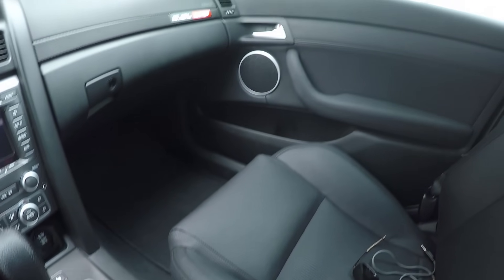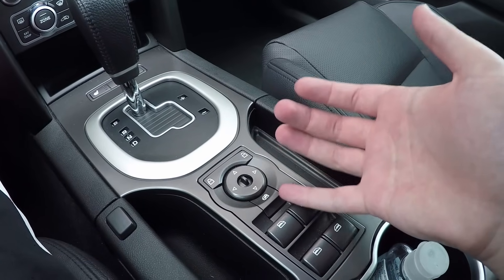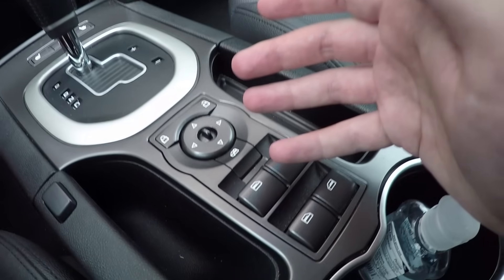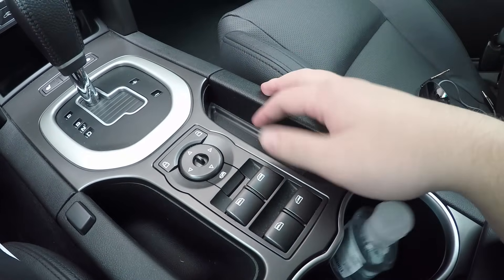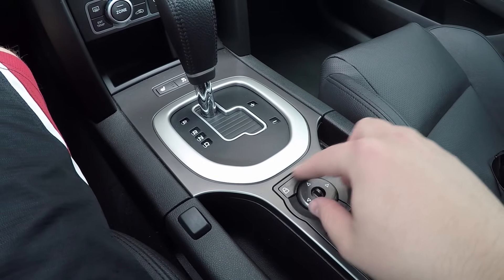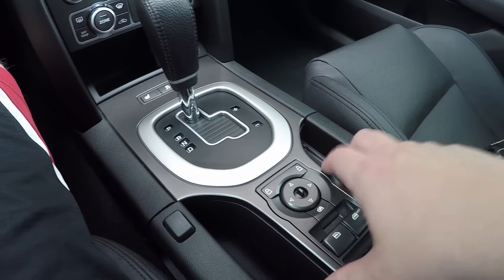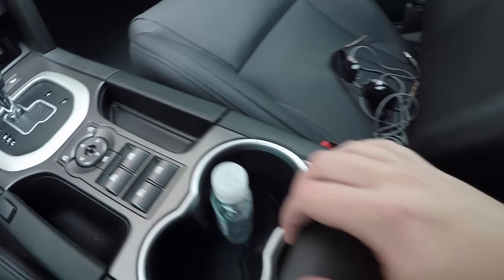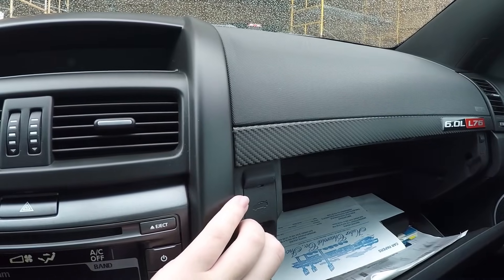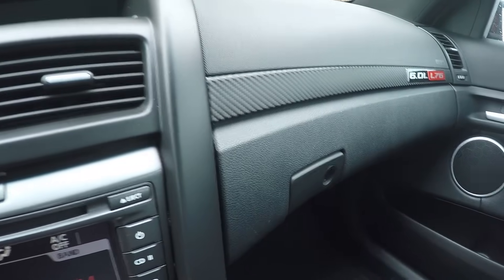Your window controls are here on the center console, which is strange to get used to since they're usually on the doors — but after three and a half years I actually prefer it. You can rest your hand here and roll windows up or down without moving your hand. You also have your mirror controls and lock/unlock here. One funny thing is that to open your trunk, the button is inside the glove box, which is a bit of a quirk on the G8.